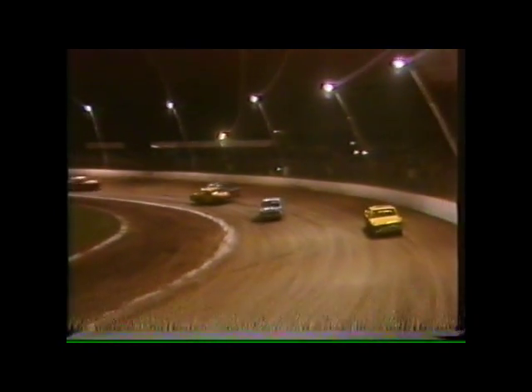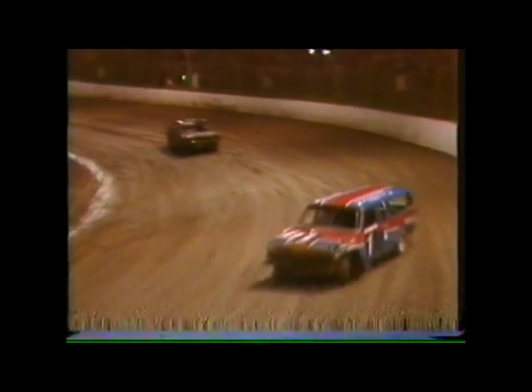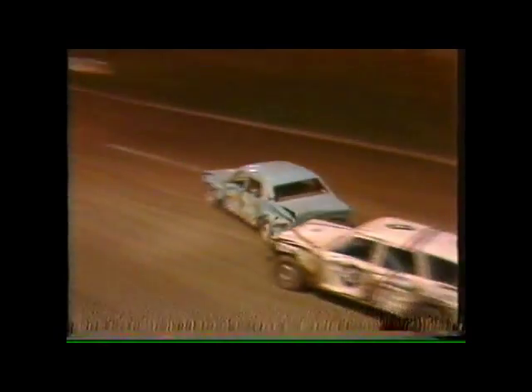Coming down Main Straightaway, the number one car of Phillips is the leader, followed by the three of West, the four of Morris, and the 30 car. This is event 11, and the leader is the black number one of Wayne Phillips. In second place is the number three car of Steve West, then the 30 car of Terry Moore, and the four car of Gary Morris.